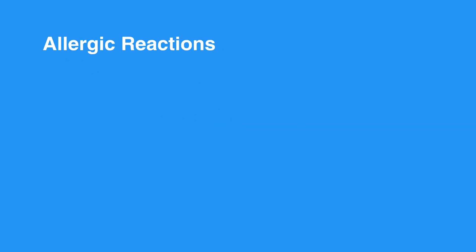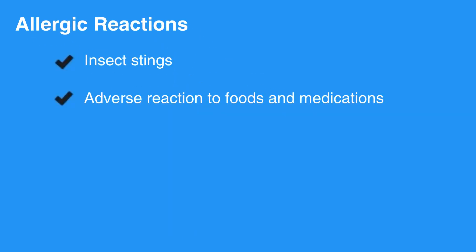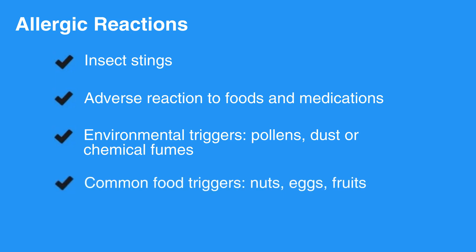Allergic reactions can arise from insect stings, from adverse reaction to foods and medications, or from environmental triggers such as pollens, dust, or chemical fumes. Common food triggers include nuts, eggs, and fruits.